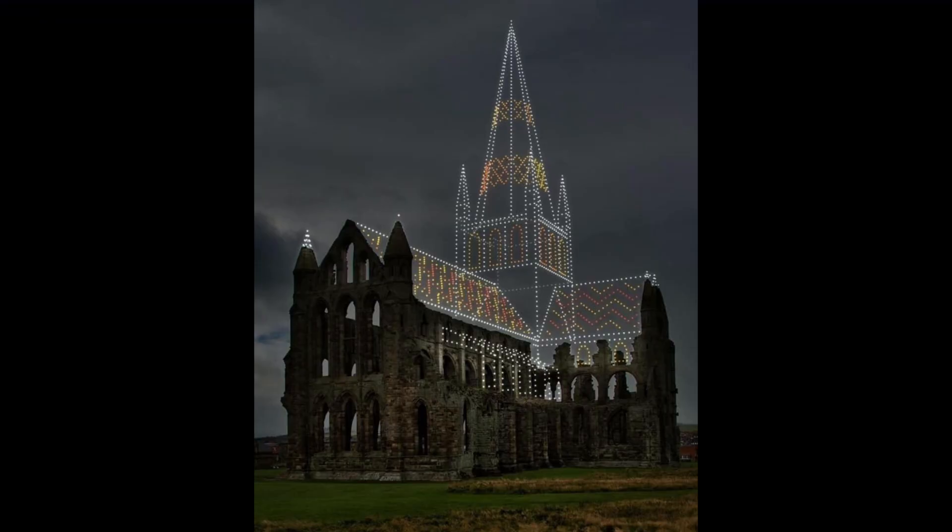When we do drone light shows, we will do all the planning and we'll have a render to show how the show will look with the amount of drones that we're using. This is kind of typical of what we would show to the customer before we have the show agreed. This is a render. It's a great idea and I think it's wonderful to show how these buildings would look if they were complete.